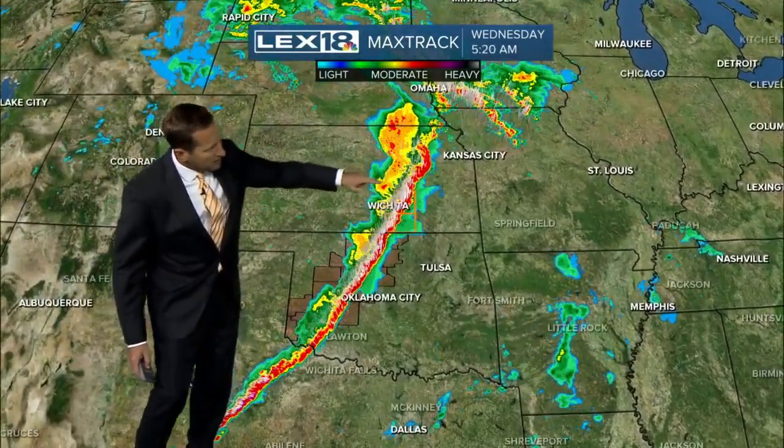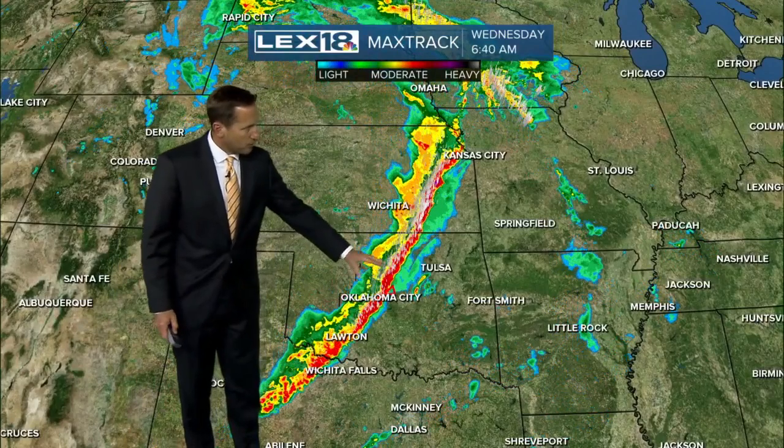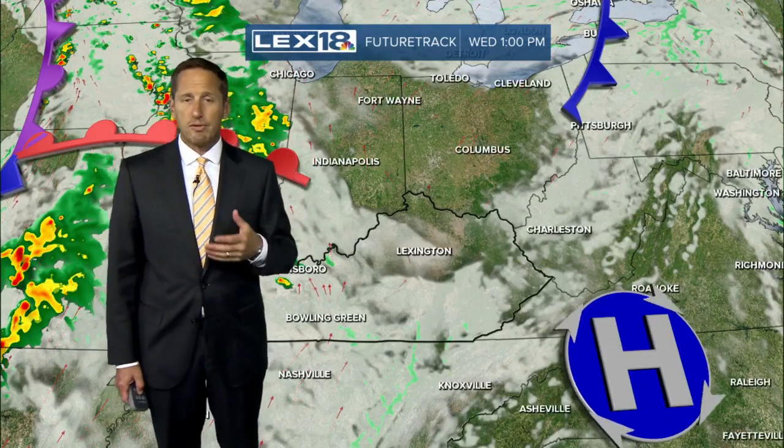Pretty impressive line — solid line of severe storms through Wichita, Kansas as you drop down through Oklahoma. They had an early morning wake-up call in Oklahoma City, creeping up on Wichita Falls down in North Texas. So a pretty low-end risk for severe weather today, which is good for the U.S. in general.